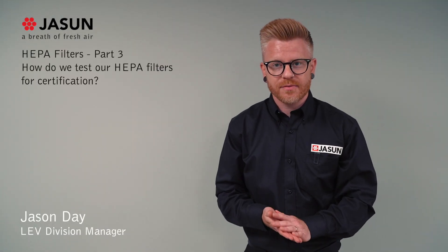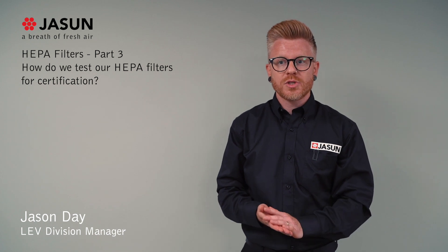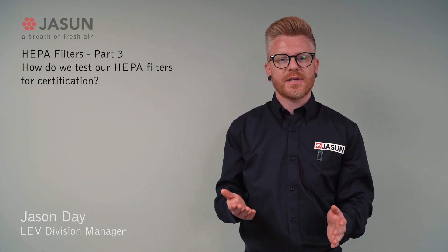Hi, I'm Jason, and welcome to part three of our four-video series on HEPA filters. In this video, we will show you how we test our HEPA filters for certification.